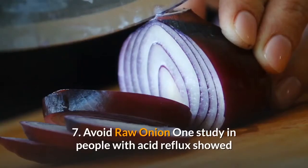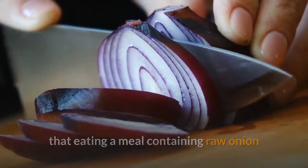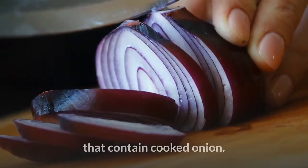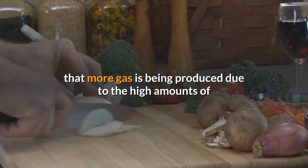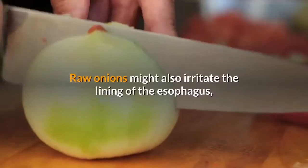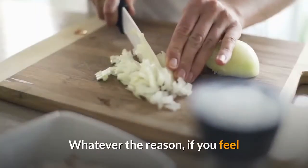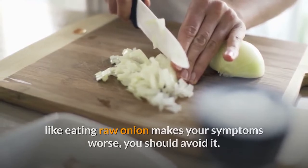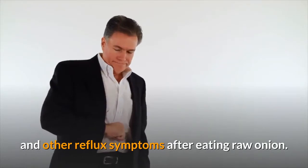7. Avoid raw onion. One study in people with acid reflux showed that eating a meal containing raw onion significantly increased heartburn, acid reflux, and belching compared with an identical meal that contained cooked onion. More frequent belching might suggest that more gas is being produced due to the high amounts of fermentable fiber in onions. Raw onions might also irritate the lining of the esophagus, causing worsened heartburn. If you feel like eating raw onion makes your symptoms worse, you should avoid it.